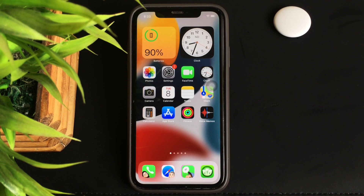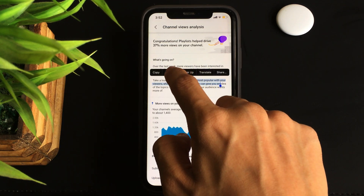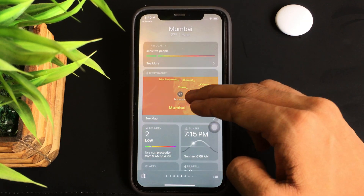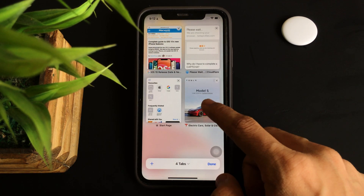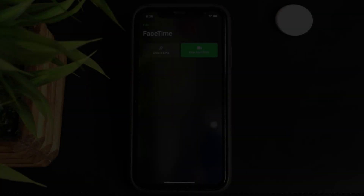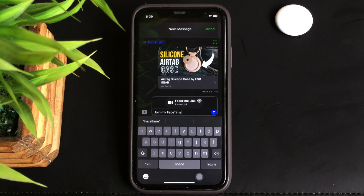Along with all the above-mentioned additions, there have been other additions too: number one, being able to copy text directly from a screenshot or a photo; number two, a new and detailed look for the Weather app that honestly looks pretty good; number three, a completely new look for Safari which looks absolutely fresh; and lastly, being able to create FaceTime links for calls that can be shared to invite other people.